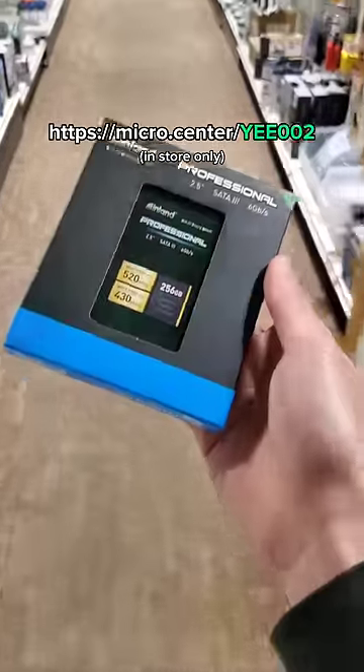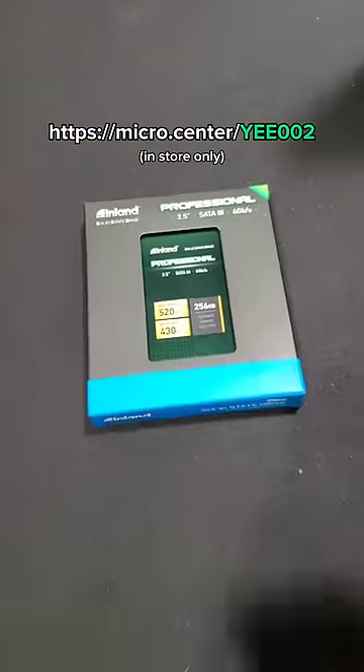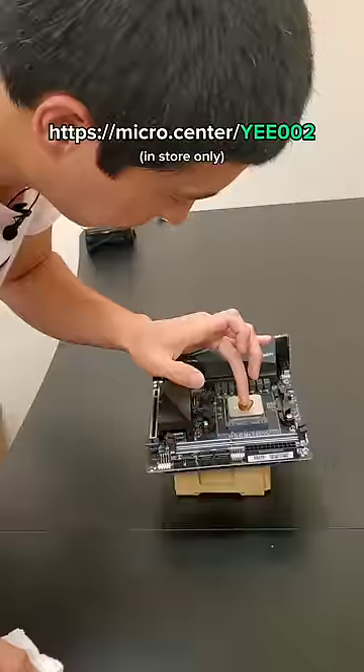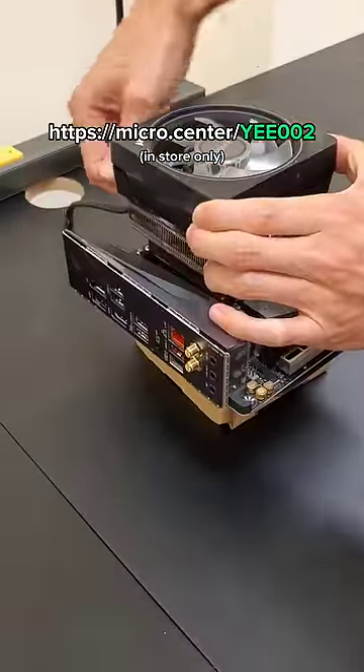Just like how you could end up with a free SSD with no purchase necessary — as a new customer, follow the coupon link on screen and take that to your closest Micro Center store. Just like honey, a free 256 gigabyte SSD is pretty sweet. Follow along for part two.